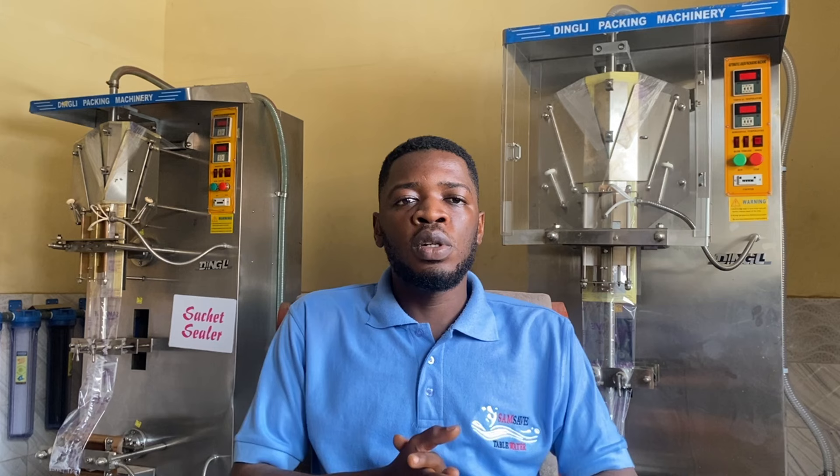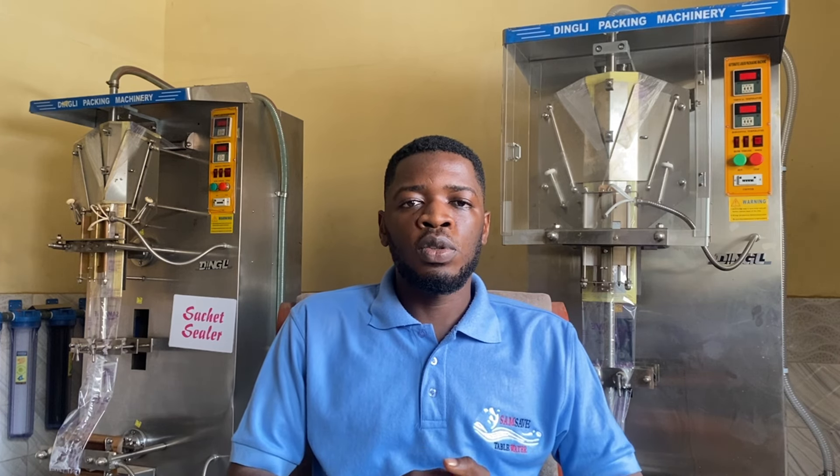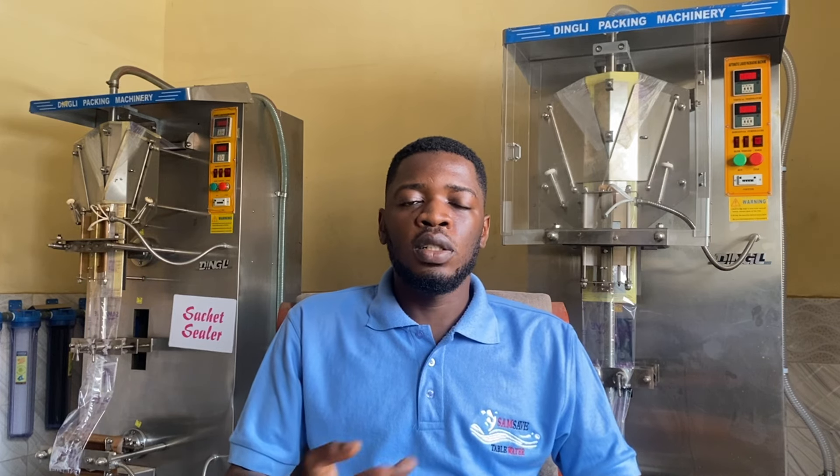Those are just the major things you need to know before you acquire trucks for your pure water business and water bottling business in Nigeria. If you have any questions regarding this topic, leave them in the comment section and I'll try to respond. Don't forget to subscribe to the channel — there is also a membership you can join so that if I have any upcoming videos, tips, live sessions, or perks specific to channel members, you will be a part of it.